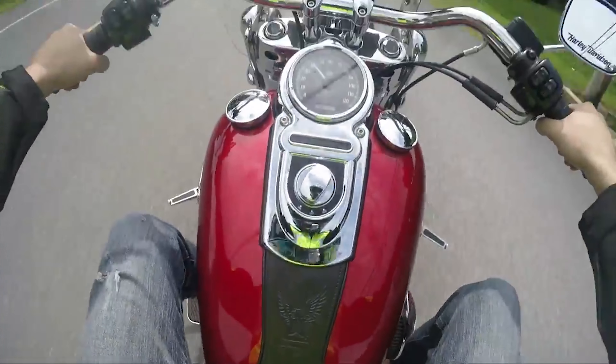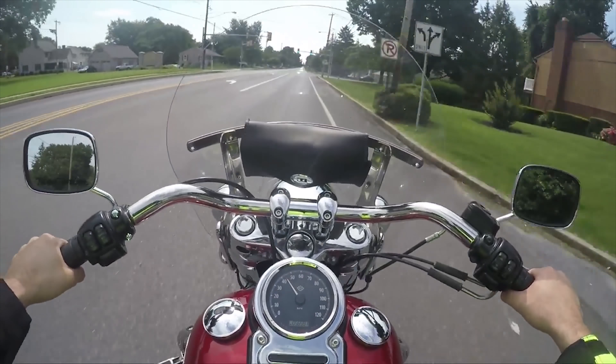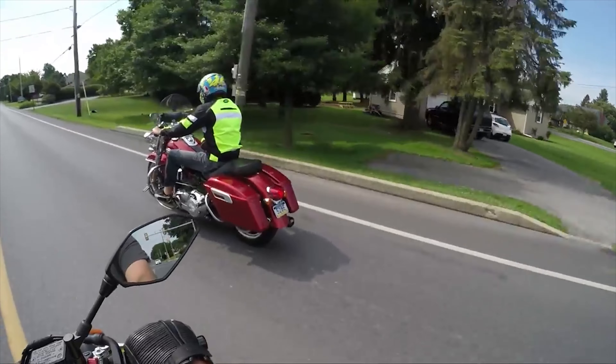The one thing it doesn't have — and if you want it, cool; if you don't, whatever — is cruise control. No Dyna, no Softail has ever had cruise control. That's kind of reserved for the touring line.